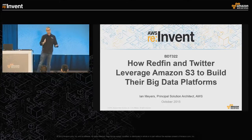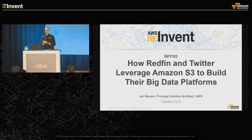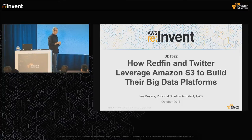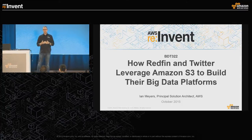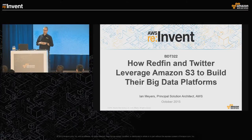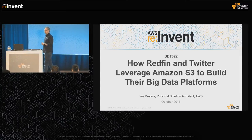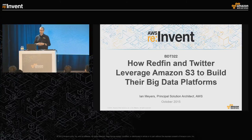Thanks for joining. We're going to hear some great stories from our customers today about how they're using Amazon S3 to build big data platforms. S3 is such a fundamental part of our big data ecosystem that it's great to hear these real stories. We're going to hear from Redfin and Twitter about what they're doing.